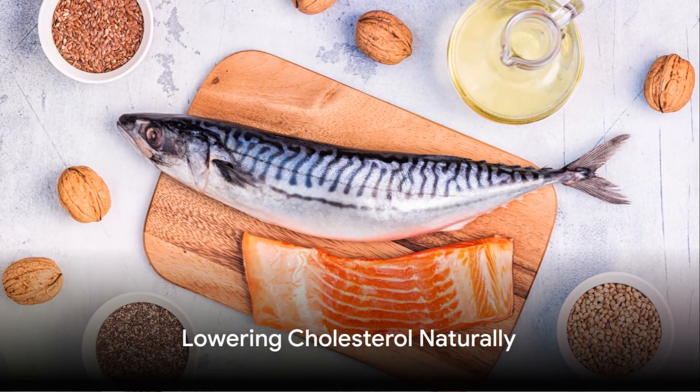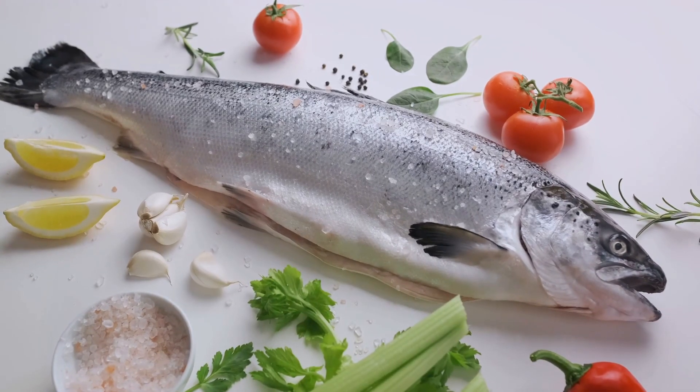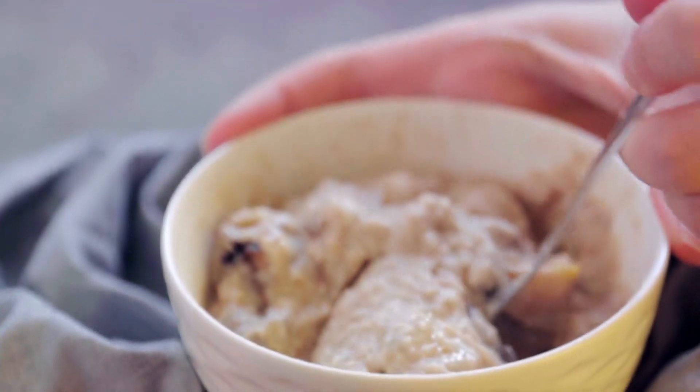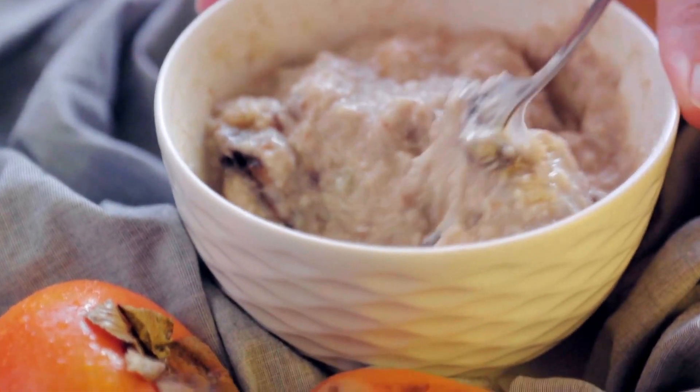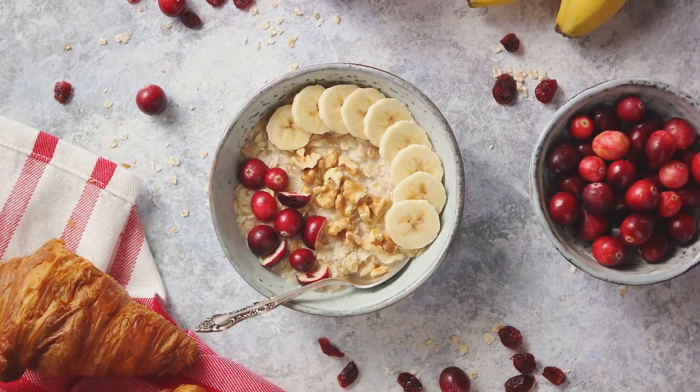So, how can you lower your cholesterol naturally? The answer lies in the choices you make every day. Firstly, diet plays a pivotal role in managing cholesterol levels. Incorporating heart-healthy foods into your routine can lower LDL cholesterol and increase HDL cholesterol.